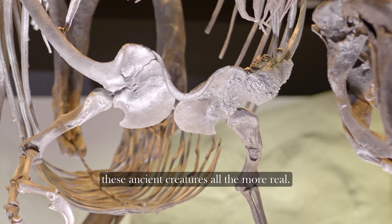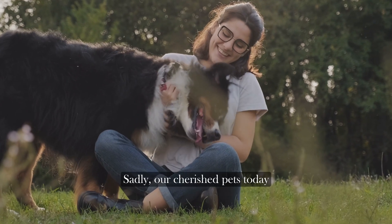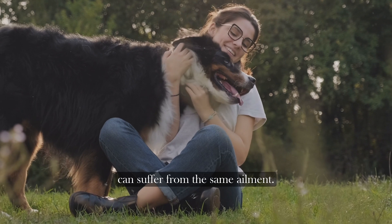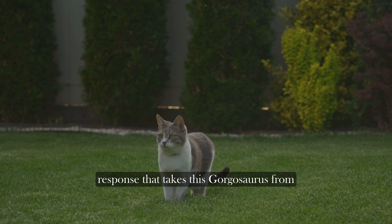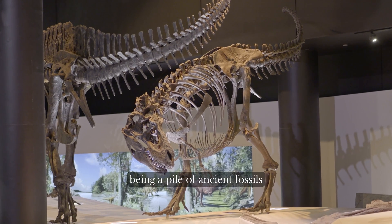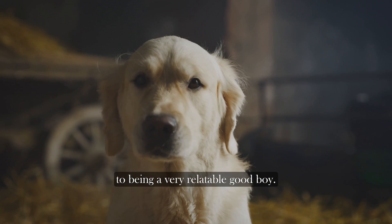And honestly, to me this observation makes these ancient creatures all the more real. Sadly, our cherished pets today can suffer from the same ailment. And in a poignant way, it's this emotional response that takes this Gorgosaurus from being a pile of ancient fossils to being a very relatable good boy.